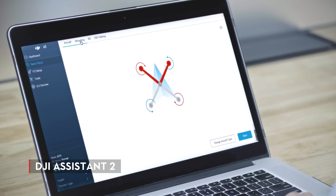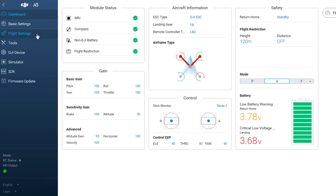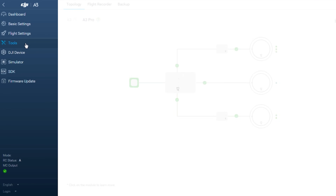The brand new DJI Assistant 2 makes the A3 series easier to customize than ever. Set up an aerial system quickly and tune it so that it flies in a way that feels right.